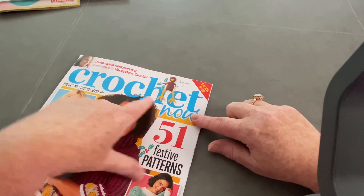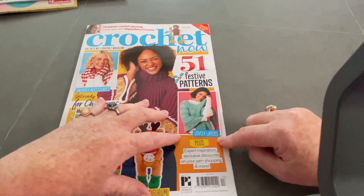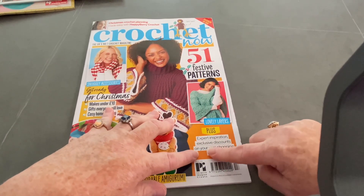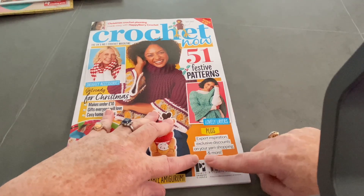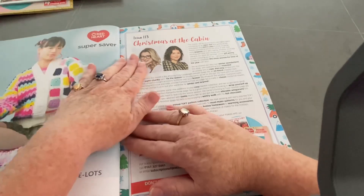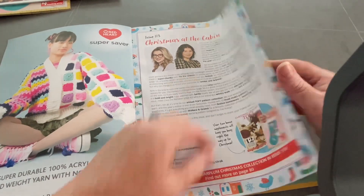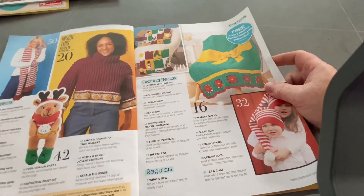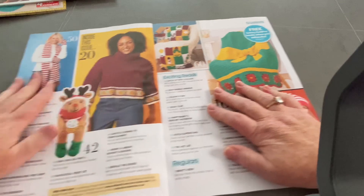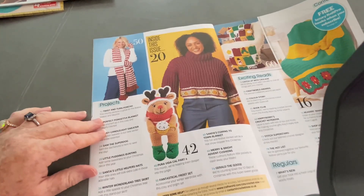We've got this little Dickie Birdie - tweet tweet. 51 festive patterns, lovely layers, plus expert inspiration, exclusive discounts on your yarn shopping and more. You can always get a discount if you go over to Juan the Yarn Addict. He has a discount voucher for my shop, which is in the description box below - Hobby Box.